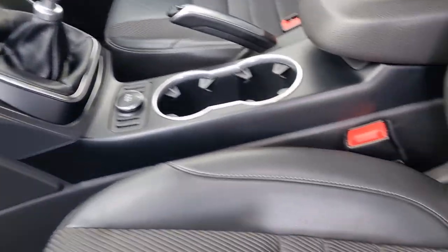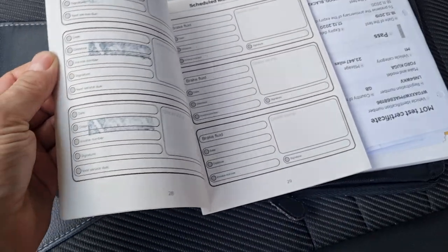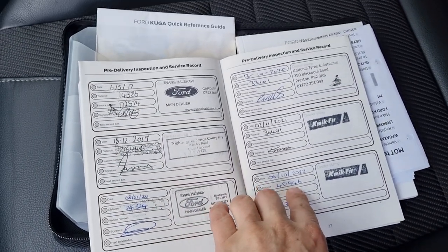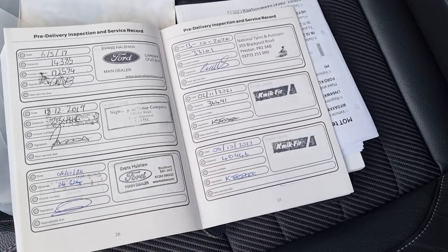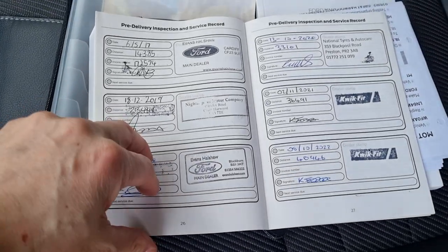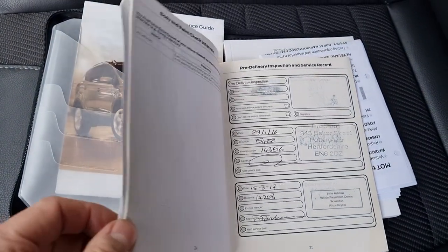I've got the original books — have a look at the service history, you can pause it if need be. Last service at 40,946, done at 42,418 miles, so serviced at the tail end of last year. You've got six stamps there, and you can pause the video if you want to read them — two stamps there as well. Lovely service history for the age of the car.